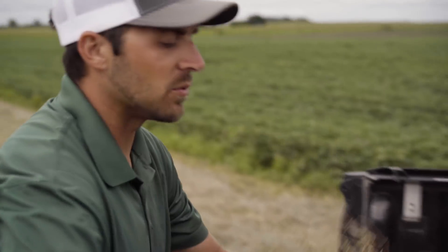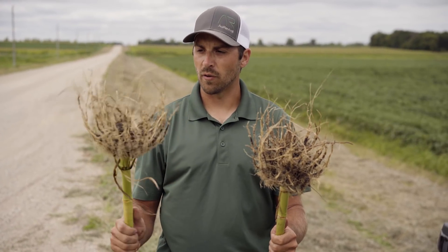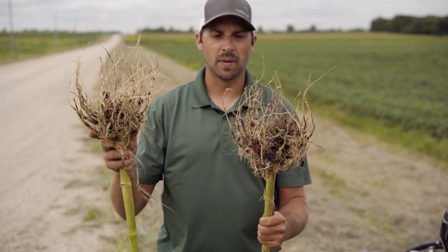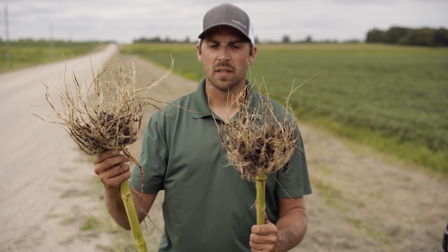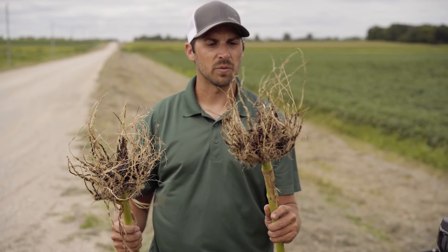Looking at the root mass sizes, where we're not planting on the row tire, it does look better — a little bit more root mass structure to the top and more aggression to those nodal roots. But overall, very impressed with what we're seeing there.